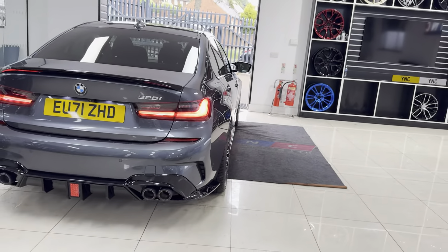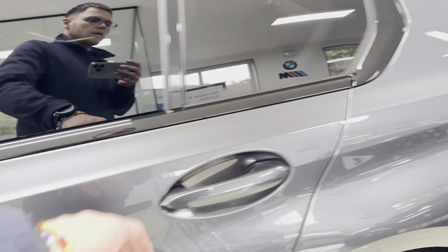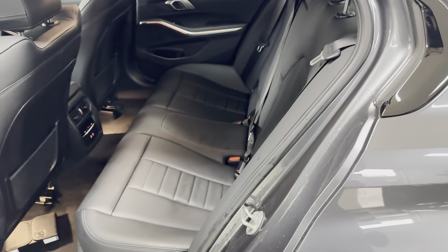There is that power-operated tailgate. You get a nice size boot with folding rear seats as well. Running onto the passenger side, as you can see it's been kept to a nice clean, high standard.